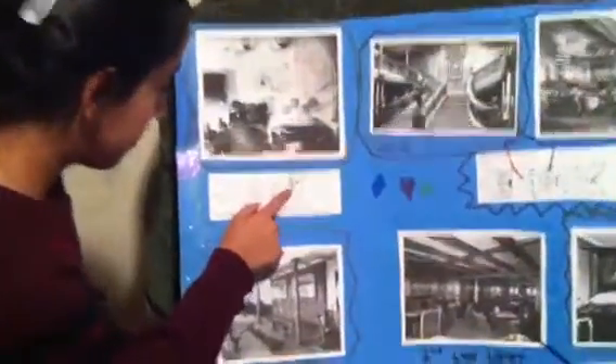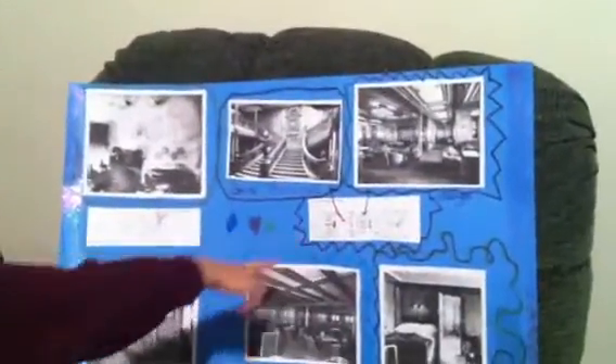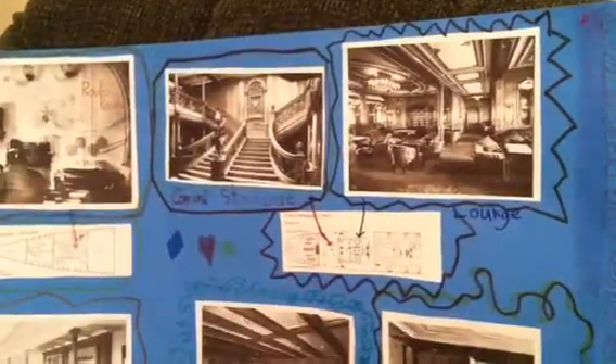The Marconi room is over here on the Orlop deck. And over here is the grand staircase of the Titanic. It corresponds to that place in the plan.